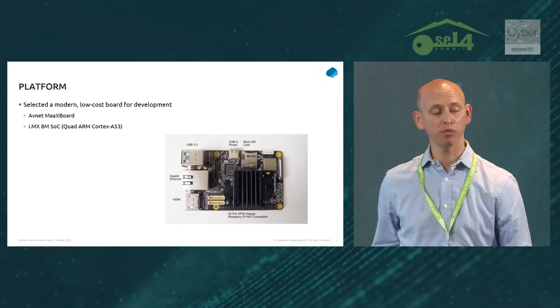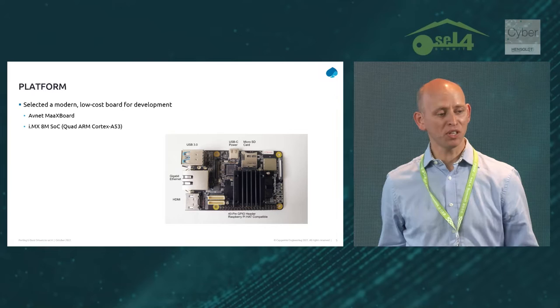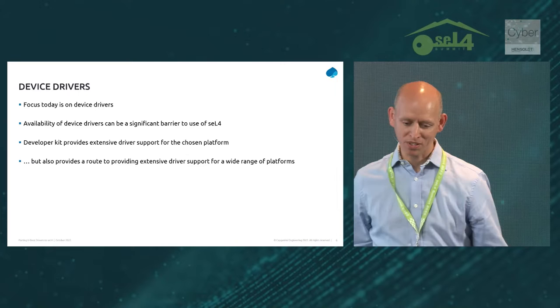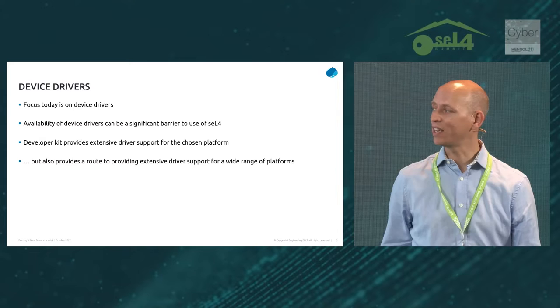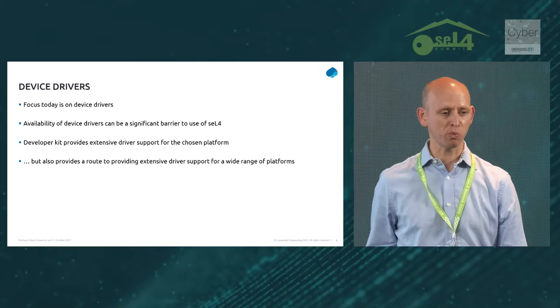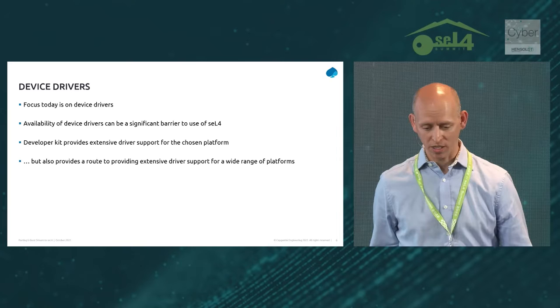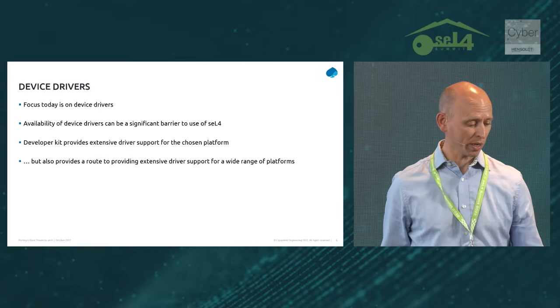One other key thing about the platform: we actually chose a platform that wasn't supported by seL4 at the time we started the project. No one on the project had used seL4 a year ago — we wanted to face all of the difficulties new users were going to face, so we deliberately started from scratch with an unsupported platform. The main focus we'd like to talk about today is around device drivers. Availability of device drivers is a real barrier to use of seL4. When we first mentioned this project at a seL4 developer hangout about a year ago, the first question we were asked was: are you going to provide new device drivers?